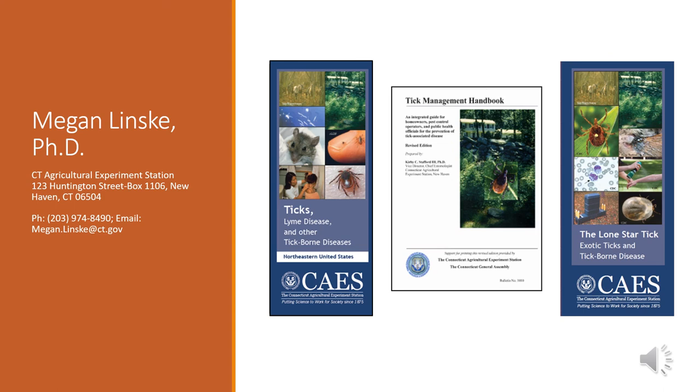If you have any questions, feel free to contact me — my email and phone number are listed on this last slide. You can also contact my colleagues Dr. Scott Williams and Dr. Kirby Stafford. We also have a lot of additional information on ticks and tick-borne diseases through our website or available as hard copies. We have pamphlets on native ticks as well as the Lone Star tick, which is making its way up the coast. The Tick Management Handbook provides background information on all these ticks, associated diseases, their life cycle, and management strategies for your own backyard. Thank you very much and I hope you have a wonderful day.